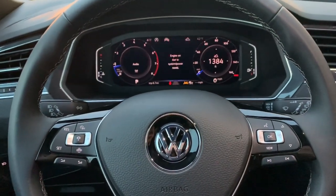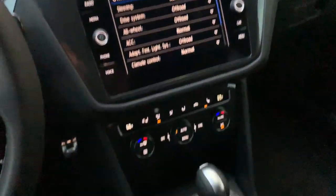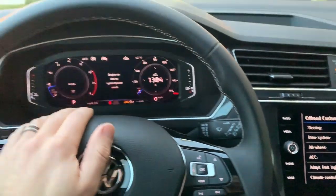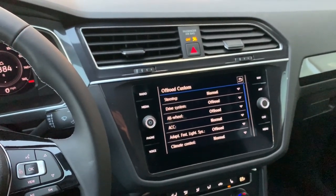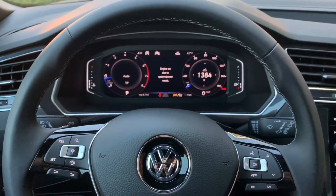Overall guys, if you have any questions on anything about the interior on the 2020 Tiguan, just leave your thoughts, opinions, or comments below and I'll make sure to get to them. Also make sure you smash the like button on this video and subscribe to the channel, and I'll keep bringing you more Volkswagen videos. Thanks for watching — until next time!